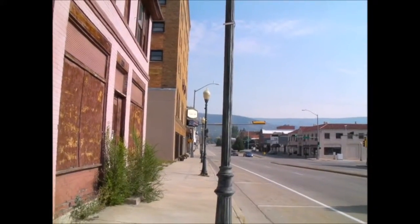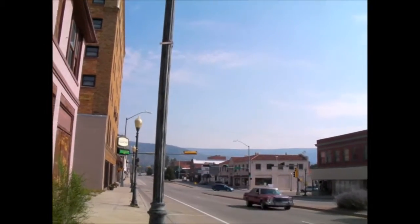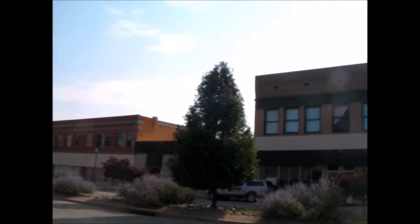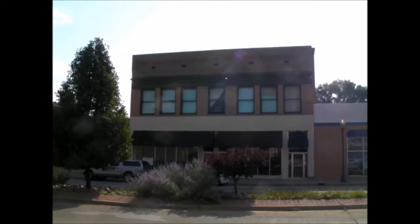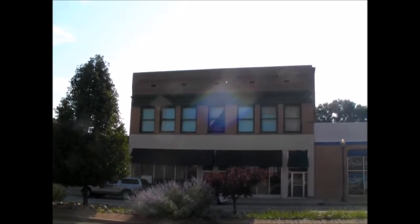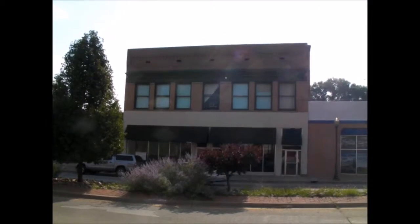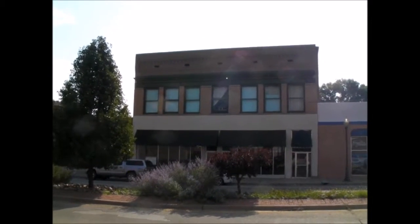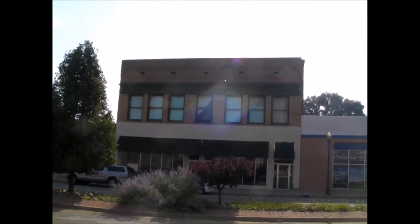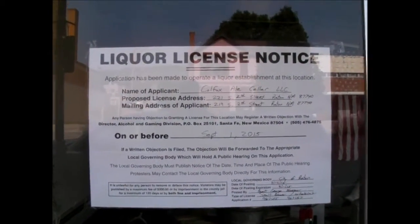Here we are in scenic Raton on Main Street. Directly opposite is the Colfax Ale Cellar — a two-story building with a full basement. We're going to go in there, take a look, and show you what's going to happen and how it's going to be transformed over the coming weeks and months. It's going to be a never-ending process, but let's see what it looks like right at the start.